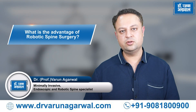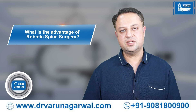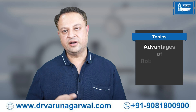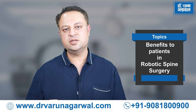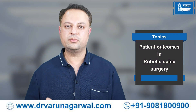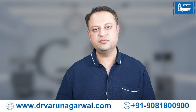In today's video, I want to educate you about what is robotic spine surgery and what are the advantages and advances in this robotic spine surgery technique. This video will cover advantages of robotic spine surgery, advances in the field, what is the benefit to the patient, what is the benefit to staff and surgeons, what are patient outcomes, and what is minimally invasive spine surgery. Do watch the video till the end.